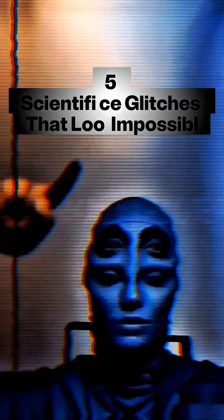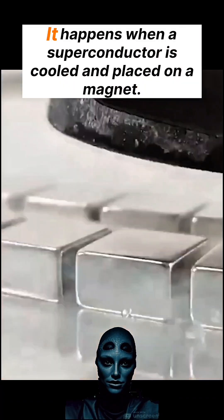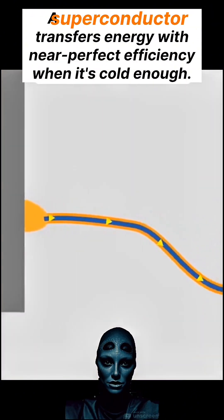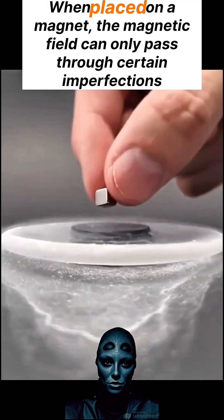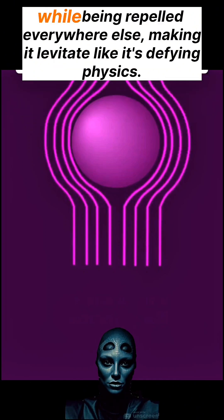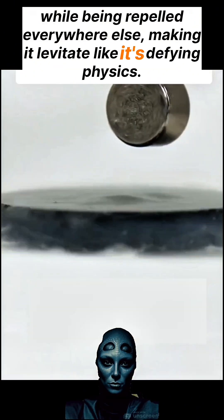Five scientific glitches that look impossible. This is quantum levitation. It happens when a superconductor is cooled and placed on a magnet. A superconductor transfers energy with near-perfect efficiency when it's cold enough. But here's where it gets weird: when placed on a magnet, the magnetic field can only pass through certain imperfections while being repelled everywhere else, making it levitate like it's defying physics.